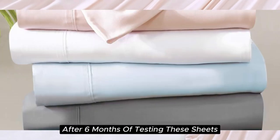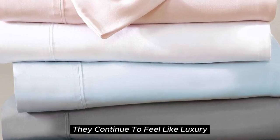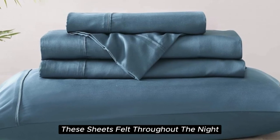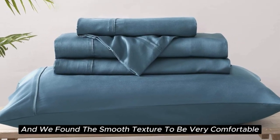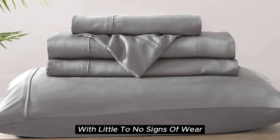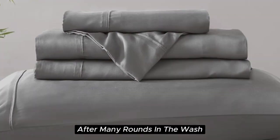After 6 months of testing these sheets, they continue to feel like luxury. We loved how cooling and soft they felt throughout the night, and found the smooth texture to be very comparable to silk. They held up well over time with little to no signs of wear after many rounds in the wash.